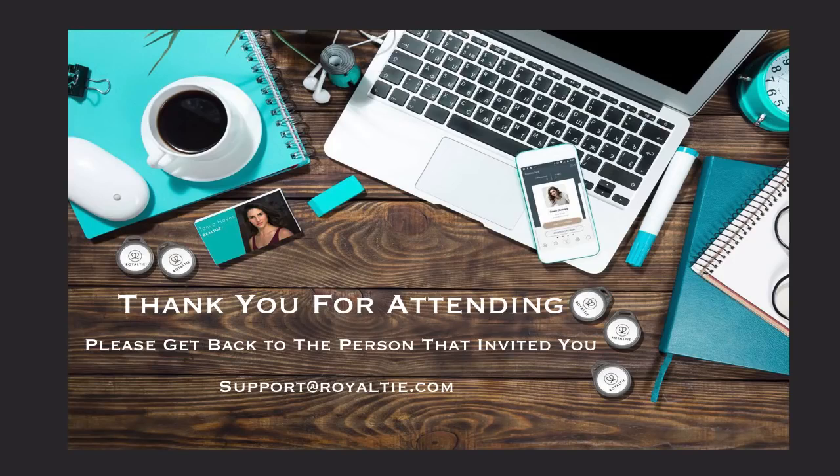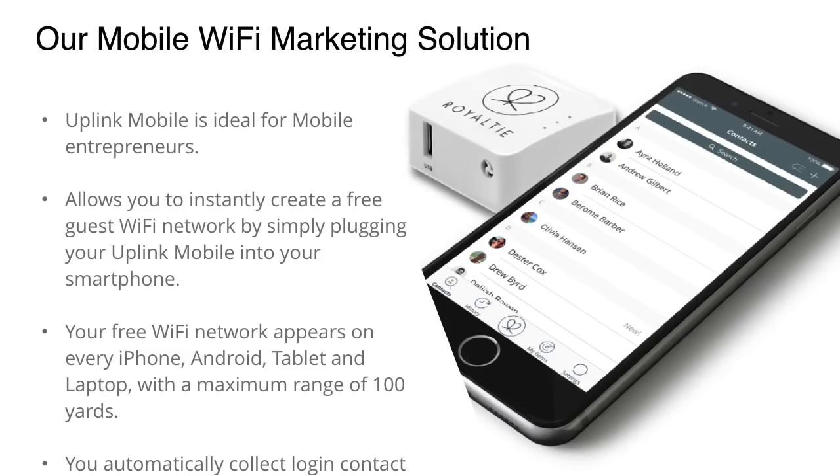Thank you for attending. Please get back to the person that invited you. If you like what you see and you're ready to get started, you can go to getmoneylikeaboss.com, or if you still have questions, feel free to call me at 619-306-9453. Don't forget about our mobile Wi-Fi marketing solution. Uplink Mobile is ideal for mobile entrepreneurs, allowing you to instantly create a free guest Wi-Fi network by plugging your Uplink Mobile into your smartphone. Please ask about our new Uplink Networks team management platform that just launched. Thank you and have a blessed day.